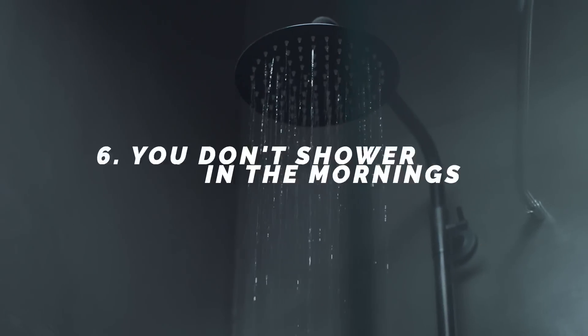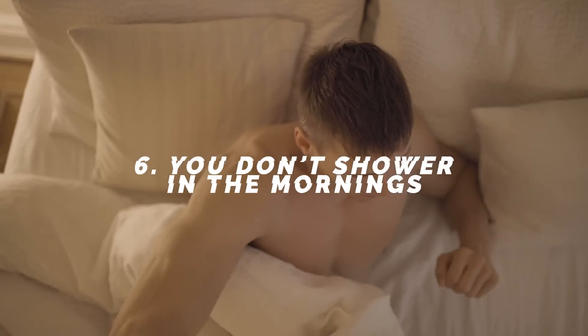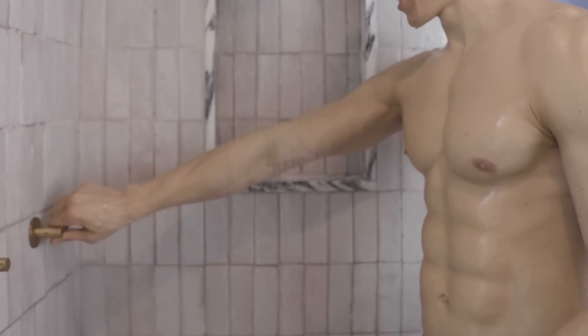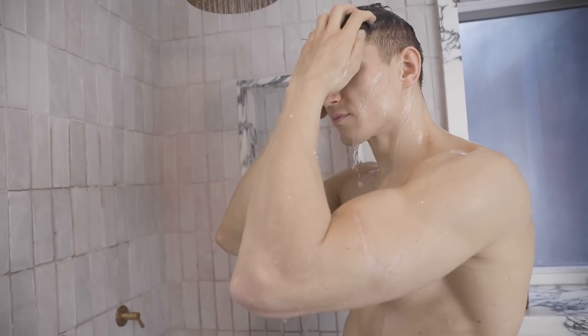Number six: you don't shower in the mornings. No matter what, you should shower every single morning because you're musty. People can tell when you've spent 10 hours rolling in your own sweat and oils — you look dirty, you smell dirty. Showering in the morning is the best thing you can do for your confidence. You will feel like a new man, and every time you step out you're ready to take on the day. People notice that confidence and notice your hygiene.